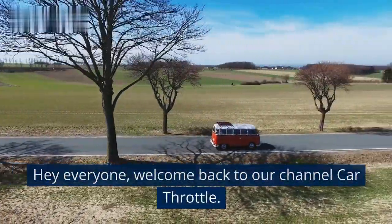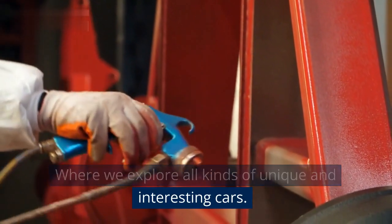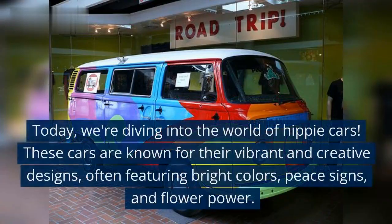Hey everyone, welcome back to our channel Car Throttle, where we explore all kinds of unique and interesting cars. Today, we're diving into the world of hippie cars.